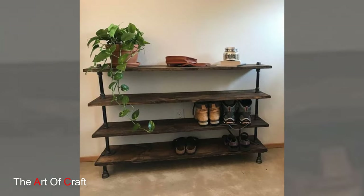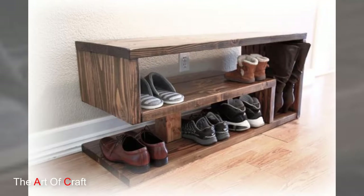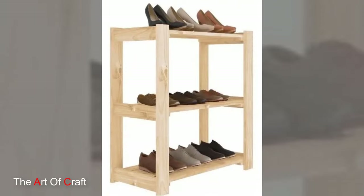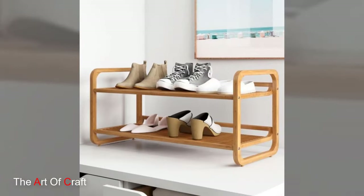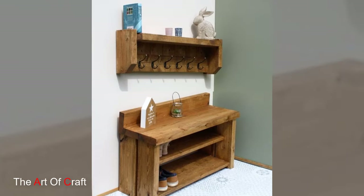Maintenance of a wooden shoe rack is generally straightforward. Regular dusting and occasional polishing or treatment with wood-friendly products help preserve the natural beauty and longevity of the wood. Placing the rack in areas away from excess moisture or direct sunlight can prevent damage and ensure the rack's longevity.